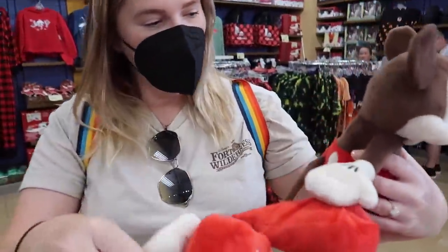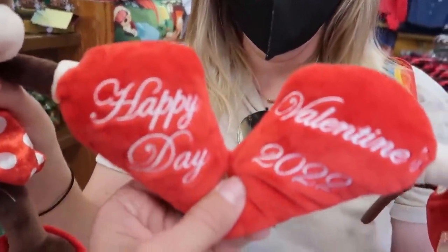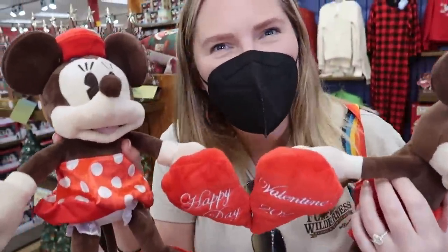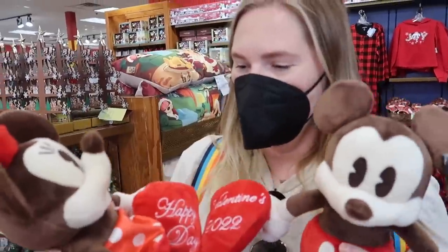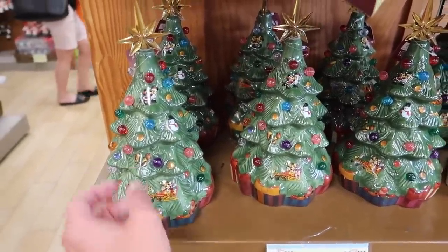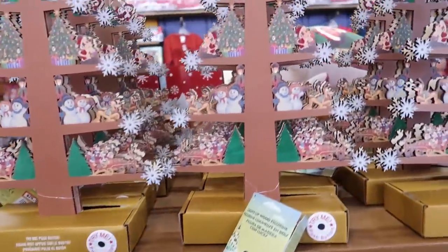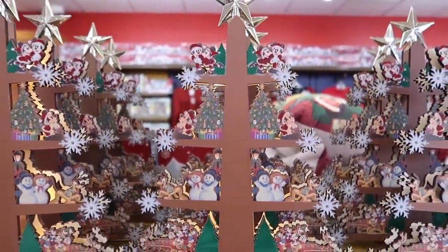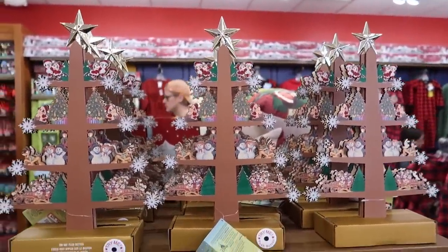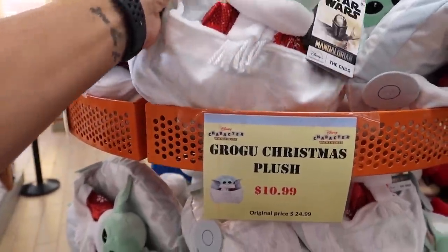Speaking of Valentine's Day, there's a Valentine's item — I like how their heart is broken. They're sewn together for $15. There's a miniature light-up Mickey Mouse and Friends Christmas tree for $26 — it's ceramic too. They really are celebrating every holiday. This one was originally $60, now $26. A Grogu Christmas plush — they're selling it here for $11, but probably at Hollywood Studios for $25.